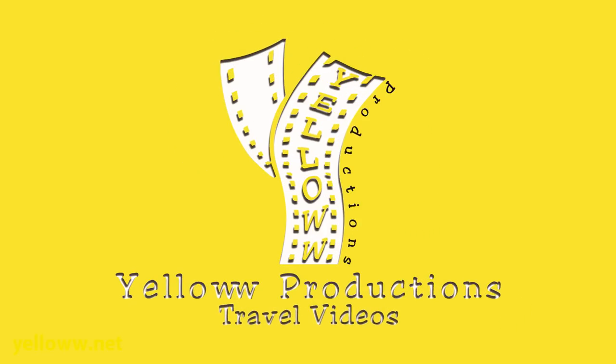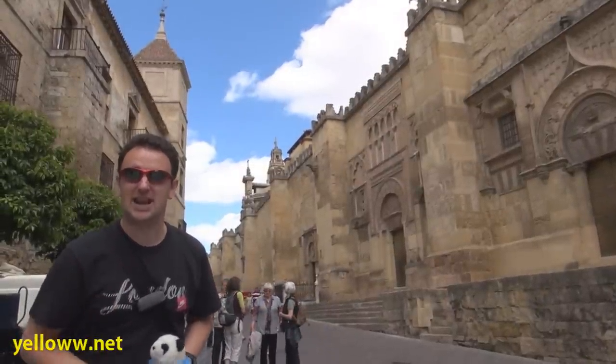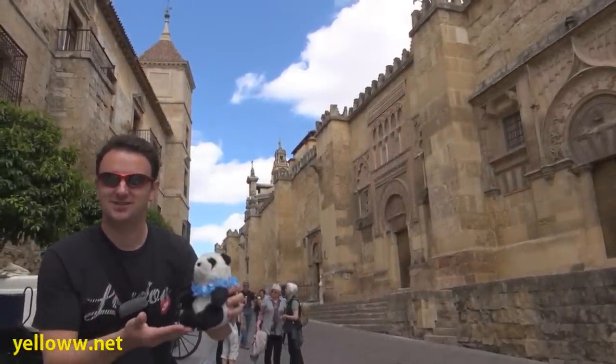Yellow Productions presents Córdoba, Spain. My name is Señor Chris and I'm joined by my co-host Señor Tefe.